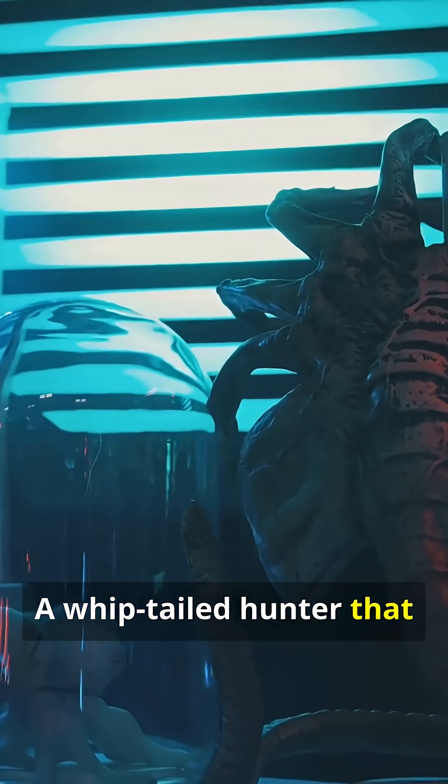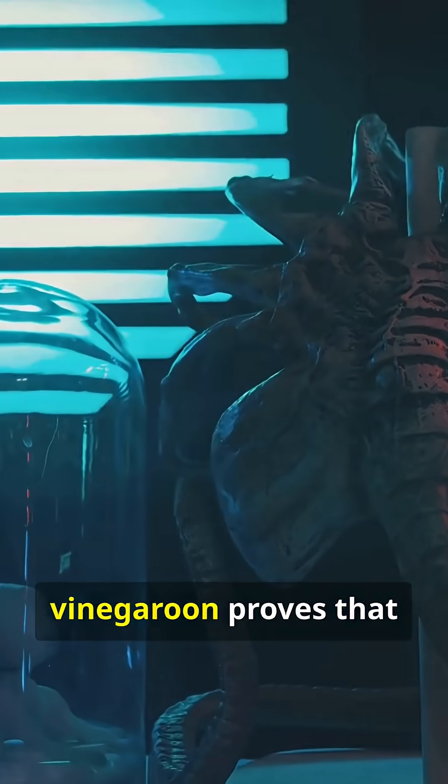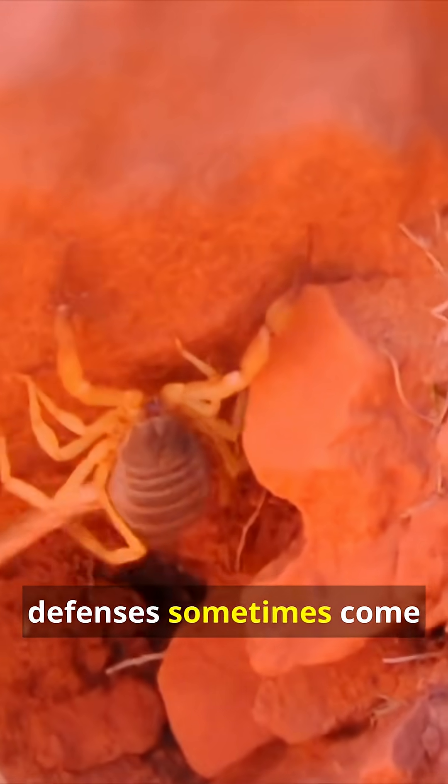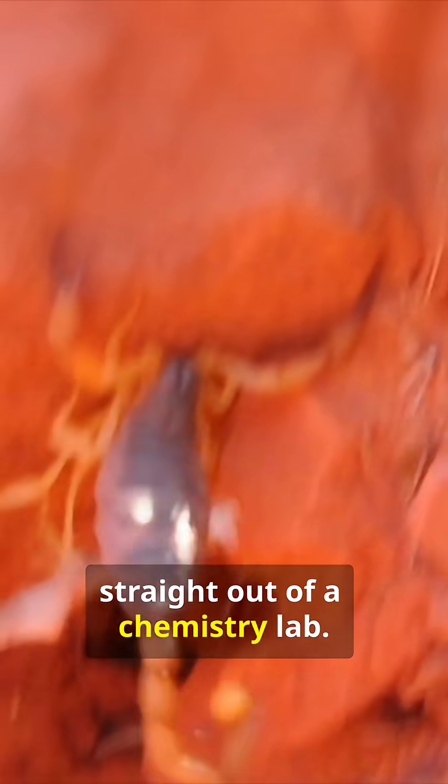A whip-tailed hunter that fights with acid, the Vinegaroon proves that nature's most terrifying defenses sometimes come straight out of a chemistry lab.